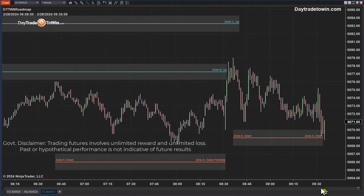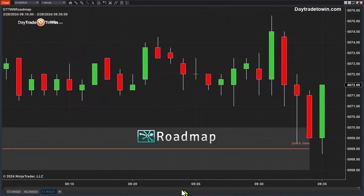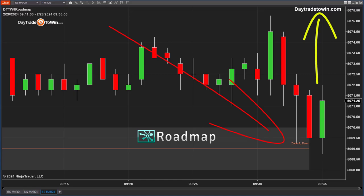Hello, traders. Today is Wednesday, February 28th. I see a great little setup here using the roadmap software. It's a long trade because the market came down to the roadmap. The roadmap is proprietary software from Day Trade to Win. It works using manipulation, and now we see the market reversing.